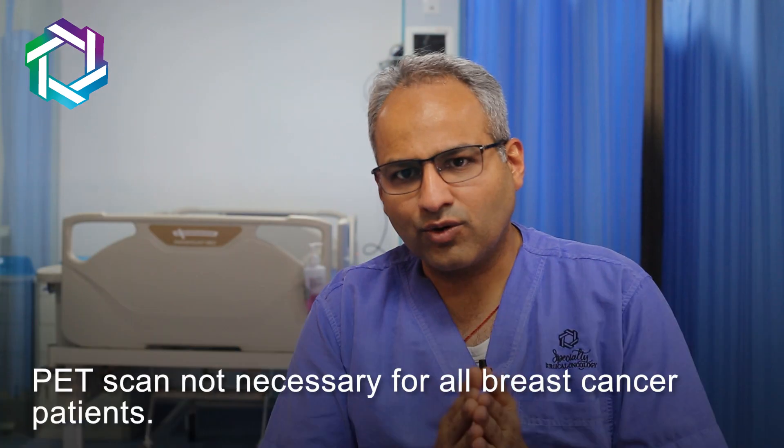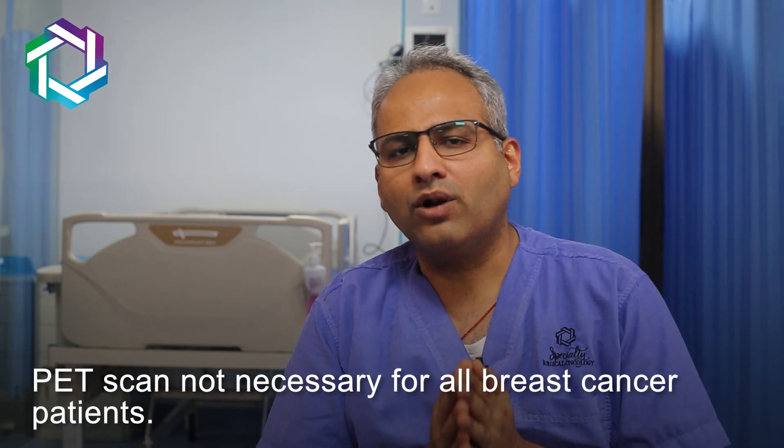My answer is no, it is not necessary for all breast cancer patients. There are certain indications where a PET scan is done. So first let's understand what exactly is a PET scan.